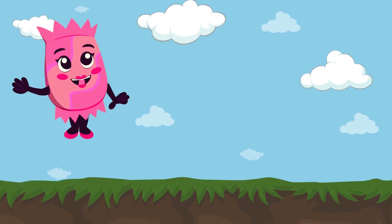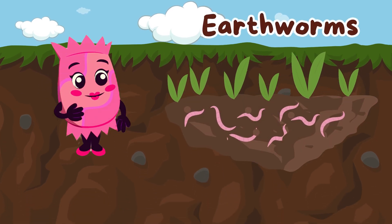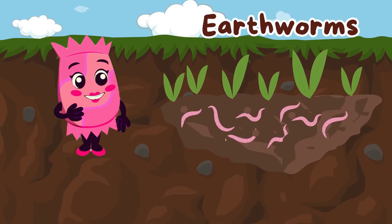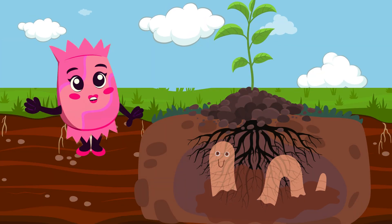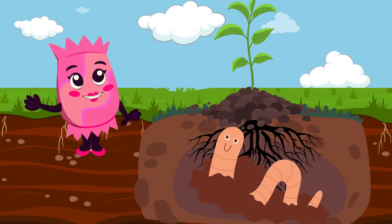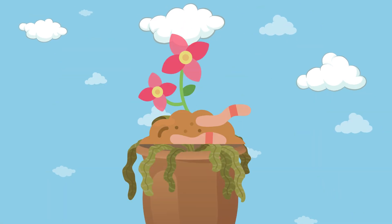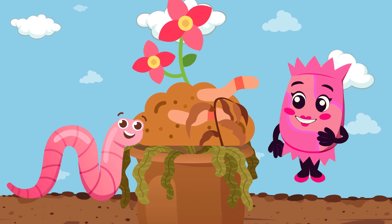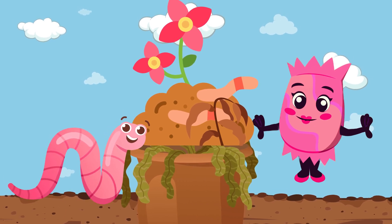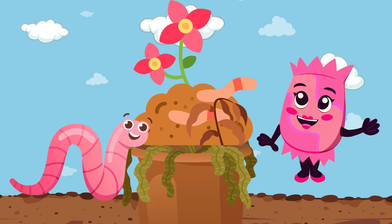Look under the soil, and you might find an earthworm wiggling around. Earthworms are amazing creatures that help keep our soil healthy. As they burrow through the ground, they make tunnels that allow air and water to reach plant roots. Earthworms also eat dead leaves and plants, turning them into nutrient-rich soil. They might be slimy, but they're some of the best friends your garden can have.